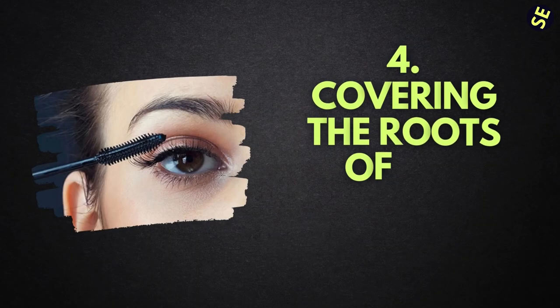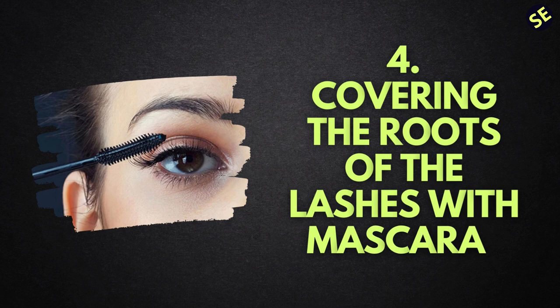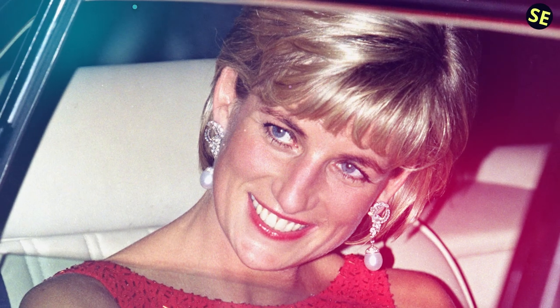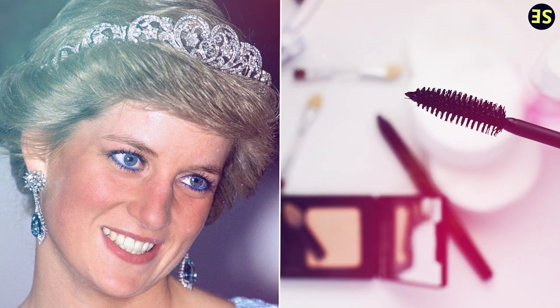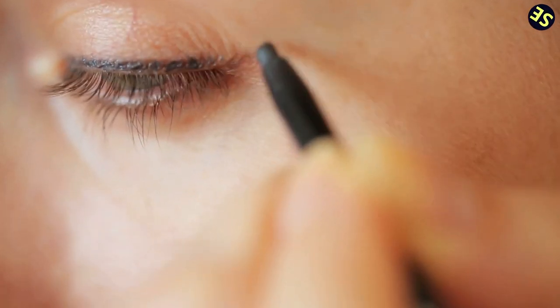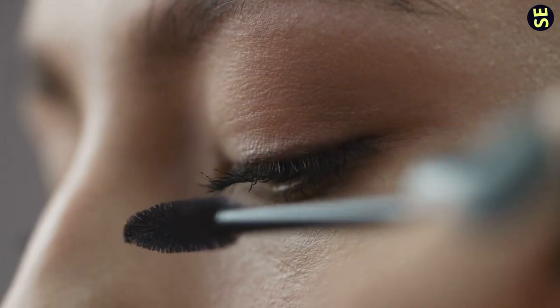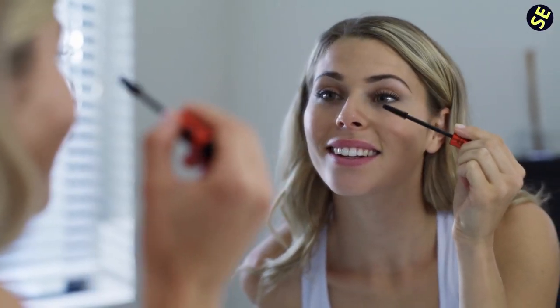Number 4: Covering the Roots of the Lashes with Mascara. It's not like Princess Diana just applied some mascara and left the house. Her cosmetic artist Mary Greenwell instructed her to ensure that she coated the roots of her lashes as well as the lashes themselves whenever she applied mascara. What you want to do is start from the corner of your eye and slowly move across before brushing it through the remainder of the lash. Your eyelashes will seem to have more volume and fullness if you apply mascara in this manner.